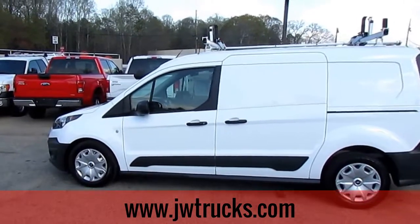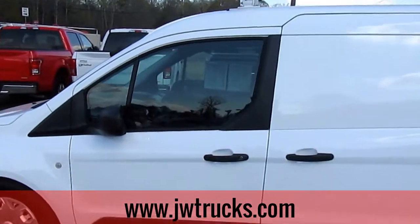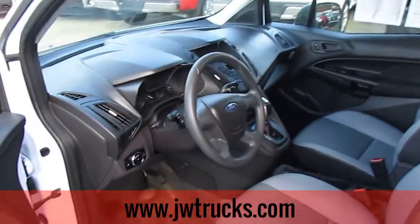This is the JW Truck Show. Today I have a 2015 Ford Transit Connect — six-speed, four-cylinder, 2.5 liter engine. It is front-wheel drive.